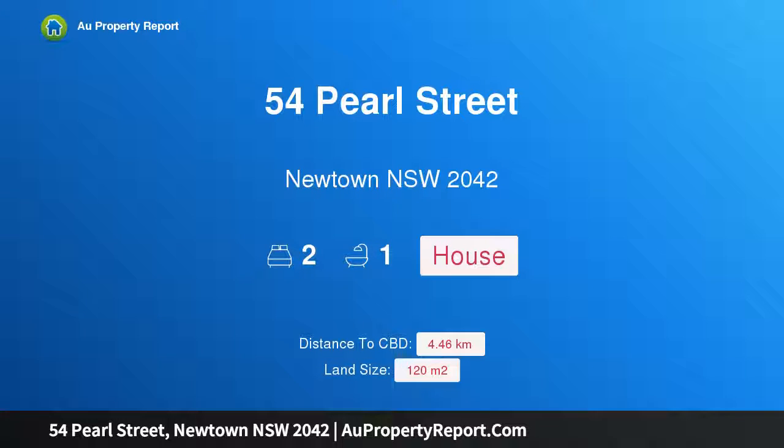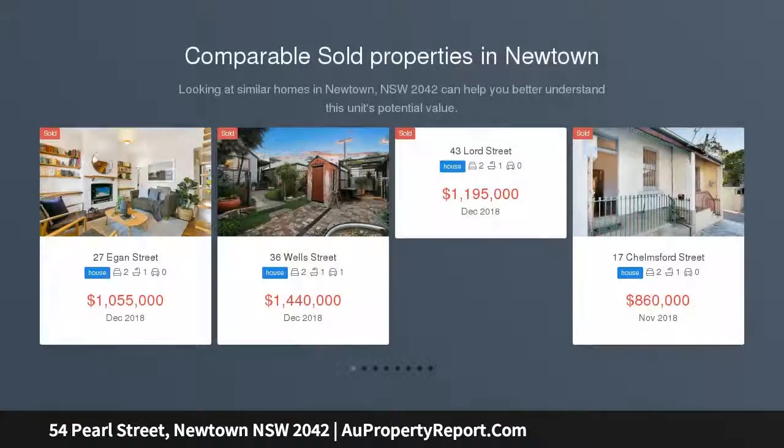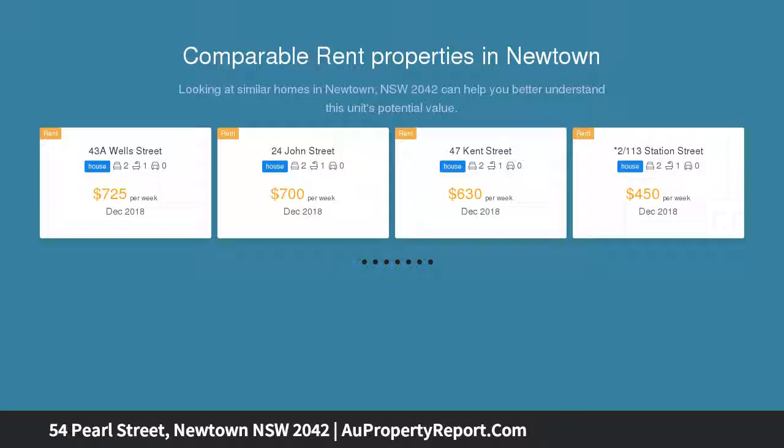Hi, I am glad to introduce property 54 Pearl Street, Newtown, New South Wales 2042. Tidy cottage with parking in a sought-after location. This refreshed workers cottage offers potential in a tranquil spot next to Collier Playground. The neighbours on each side have gone up. Walk to King Street, Newtown and St Peter's Station.